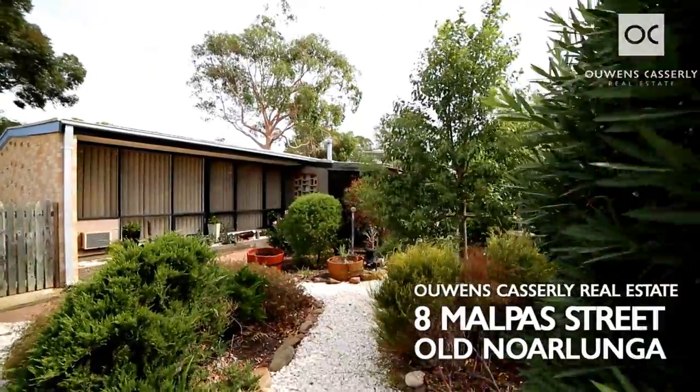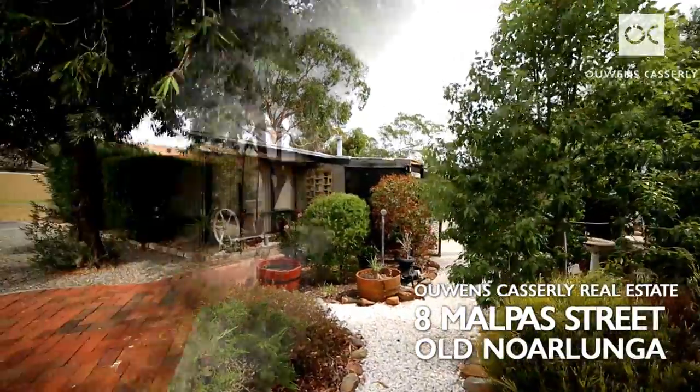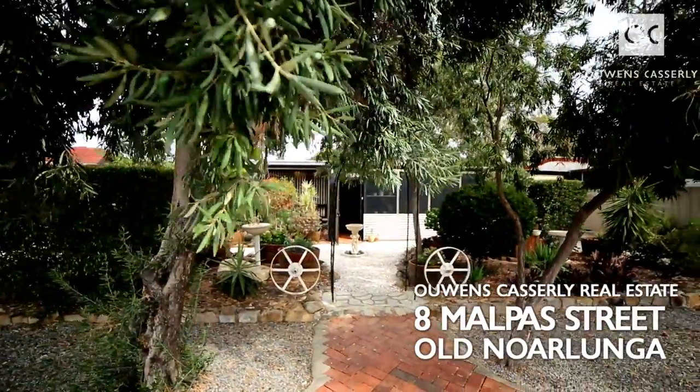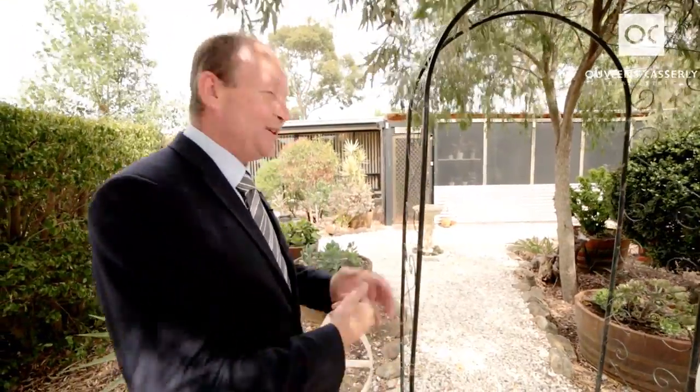Hi, I'm Nick Van Vliet from Owens Castle Real Estate. It's my pleasure to welcome you to 8 Malpas Street here in Old Noarlunga. We're in the village, in the horseshoe here. A wonderful property on 850 square metres, a cool and funky home with a beer garden in the front. Let us show you through.